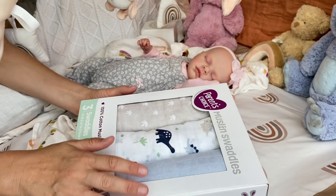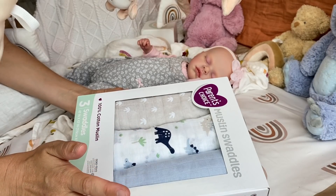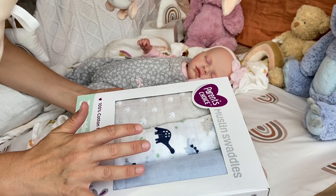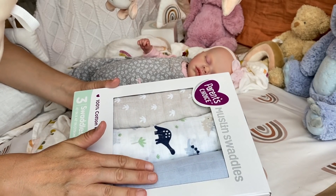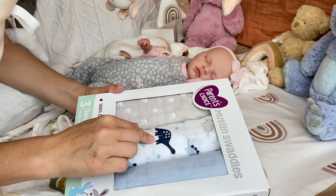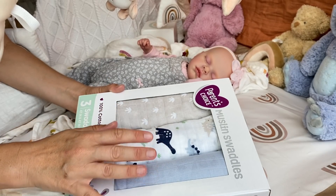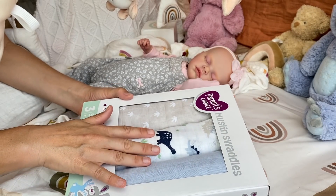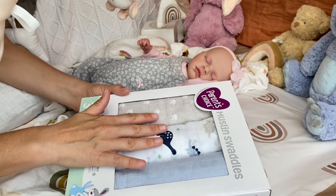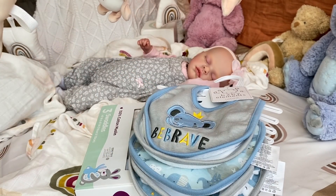At Walmart, I finally got some baby boy muslins. These are cotton muslin swaddles. I really like the baby blue and this beige one. And again the theme with dinosaurs, which seems like all of our boys will be wearing lots of dinosaurs! But I thought these were really cute and I like the pastel colors of them. That's pretty much all we got this time.